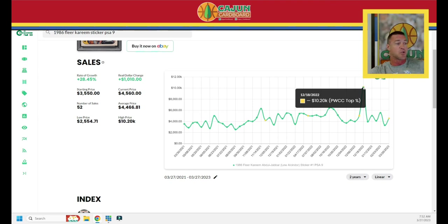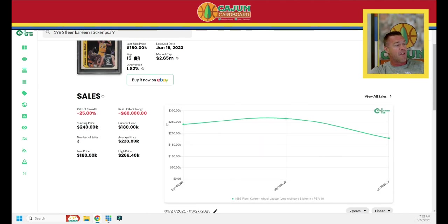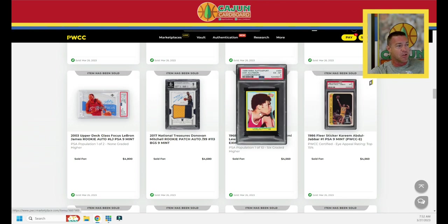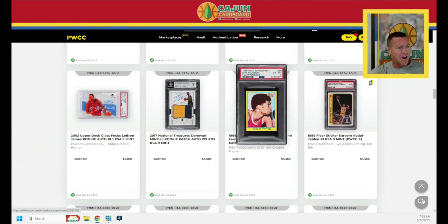At one point this card sold for $10,000, but over the last two years the sticker is up 28%. The PSA 10 over the last two years is down 25% — I was lucky enough to be the seller on one and got out at a good time. The PSA 10 is still going down. A Lou Alcindor — sounds Italian — alleged Kareem Abdul-Jabbar rookie from Europe, looks like a sticker, PSA 6 — $4,560, pop 10, six graded higher.